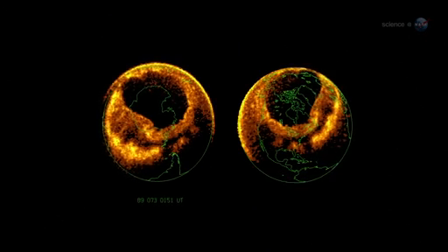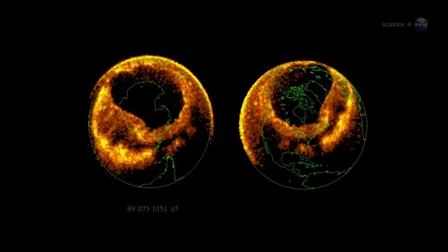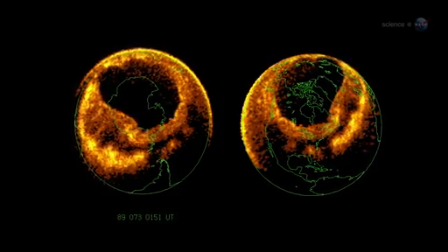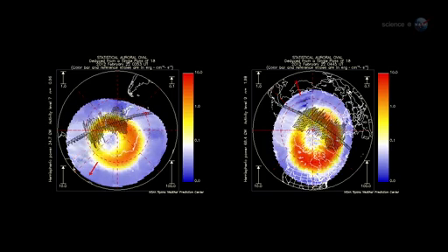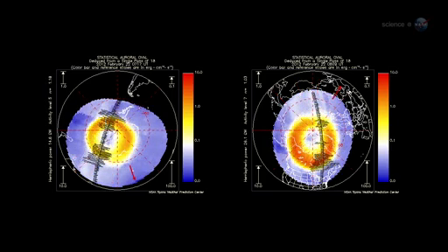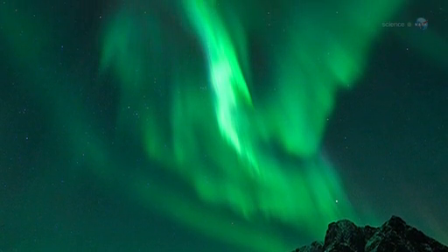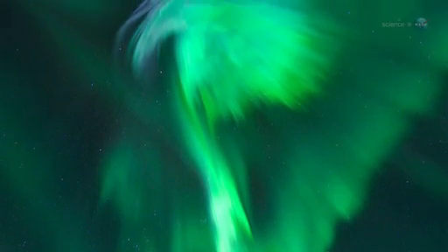Incoming particles are guided by Earth's magnetic field to a pair of donut-shaped regions called auroral ovals — one around the North Pole and one around the south. Sometimes when solar activity is high, the ovals expand, and the space station orbits right through them. That's exactly what happened in late January 2012, when a sequence of powerful solar flares sparked a light show that Pettit says he won't soon forget.